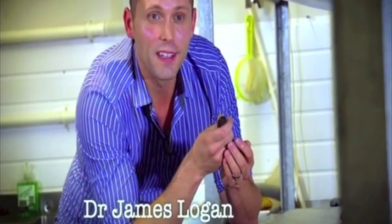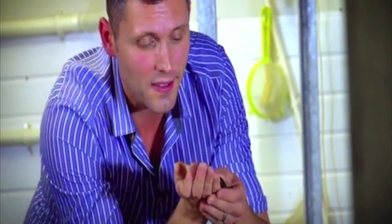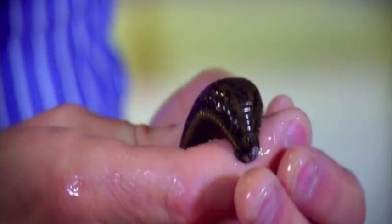Leeches are a type of worm, but unlike the worms that you might find in your back garden, these guys have three sets of incredibly sharp teeth. They also produce an anticoagulant in their saliva that stops the blood from clotting, meaning they can drink up to ten times their own body weight in blood.